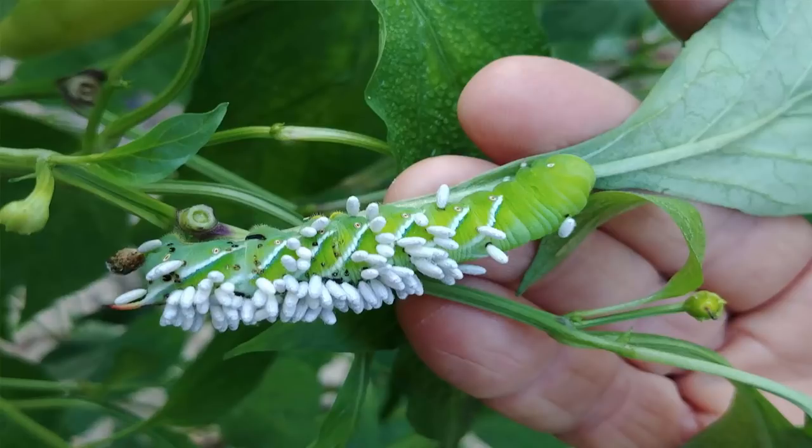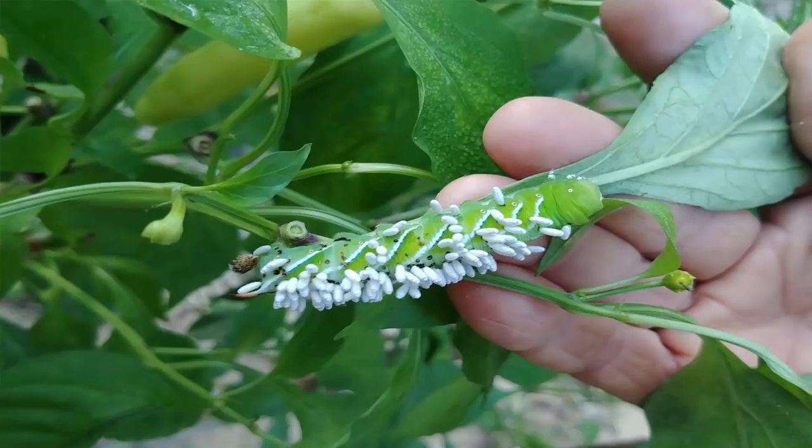Now not only do they feed on the tomato hornworm and the tobacco worm, they've also been known to feed on different stink bugs, other squash bugs and things like this in the garden, as well as different beetles in the garden.